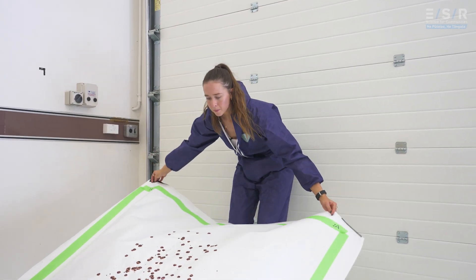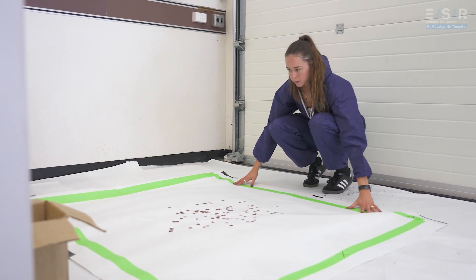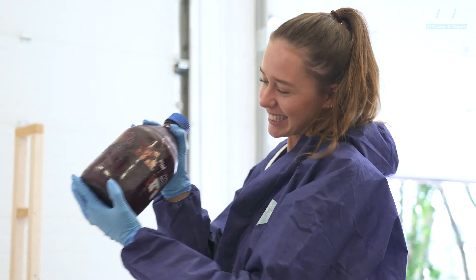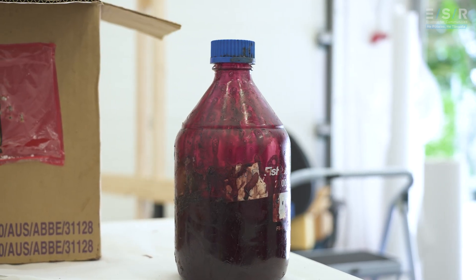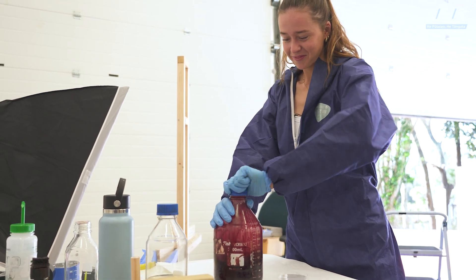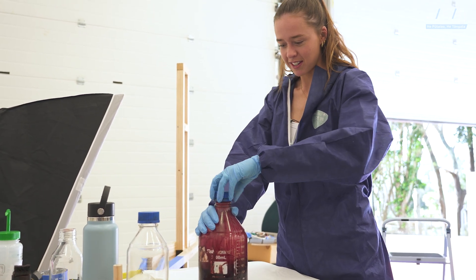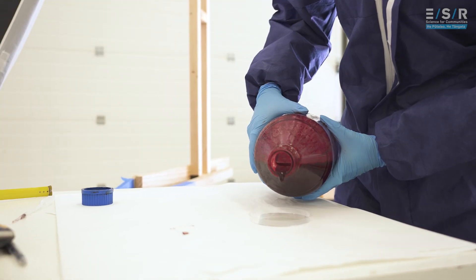At the moment it's a lot of creating my own bloodstain patterns and analysing those with image processing and getting data from those. It's no human blood involved — it's all pig's blood, and no pigs were harmed for the sole purpose of my research. We collect the blood just as normal abattoir procedures. Pig's blood matches really closely in the viscosity, the surface tension, and the density of human blood, so it's almost an exact match, so we're lucky in that regard.